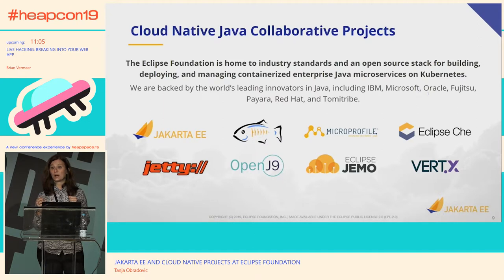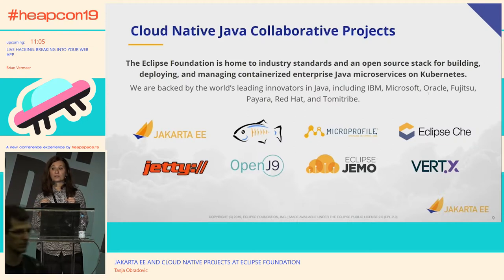Eclipse Che is the IDE geared towards the cloud. Jetty, I think most people are already familiar with as a web server. OpenJ9 as a JVM. Eclipse JMO — you will see a slide on that. And I'm happy to say that Vert.x seems to be popular here too, and some people were even contributors to that project.